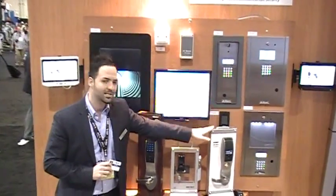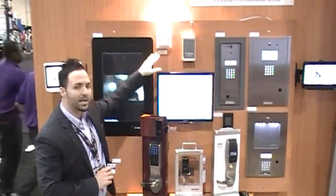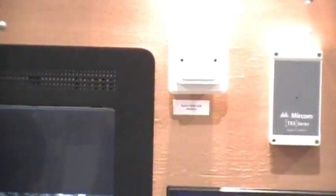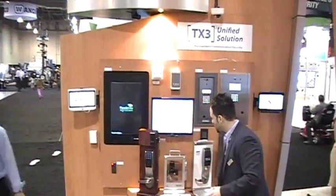The protocol for the ASSA Abloy integration to our system is Zigbee, using this convenient hub which we connect into our access control controllers for the integrated database. It's a very nice solution, and to top it off, we have more features offered through what we call the TX3 community portal.